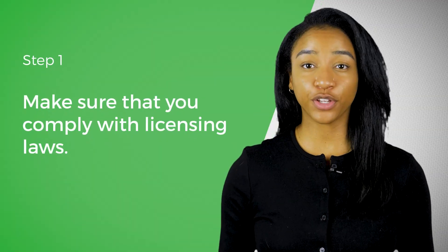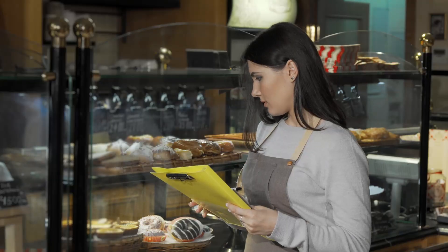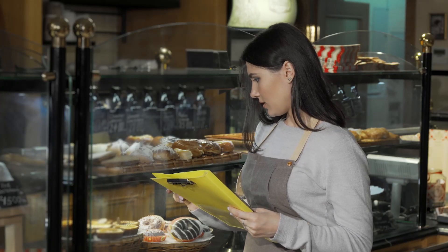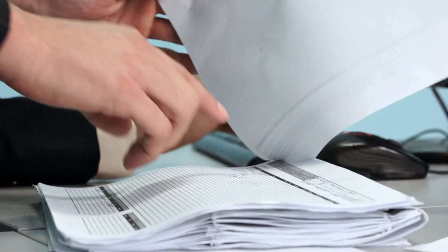The very first step to incorporating your business is making sure you comply with licensing laws. Not every business is required to have a business license — in fact, most businesses don't require it. But if you're in a more regulated industry like food service or childcare, then there are definitely more licensing requirements. Make sure to comply with your local licensing laws in the beginning so you don't find yourself in trouble later on.